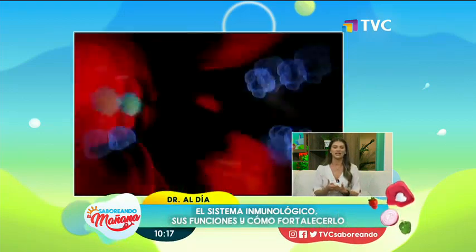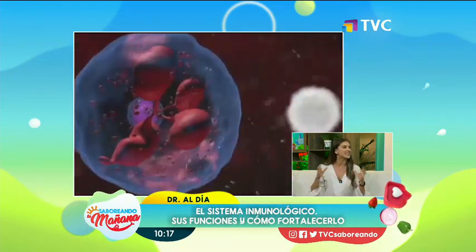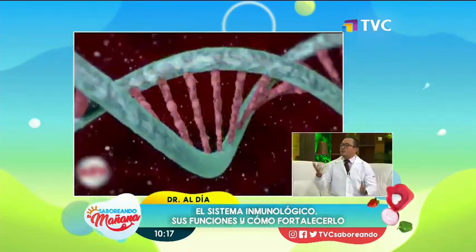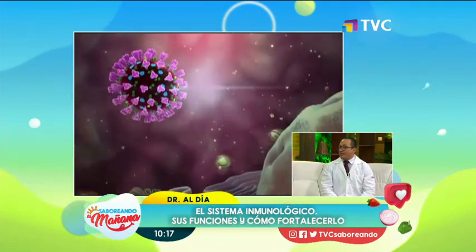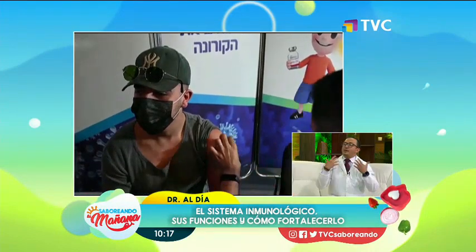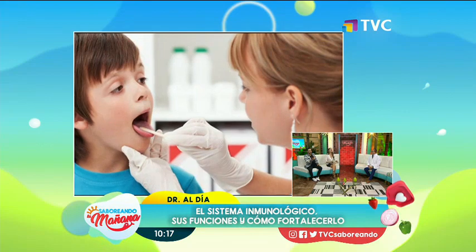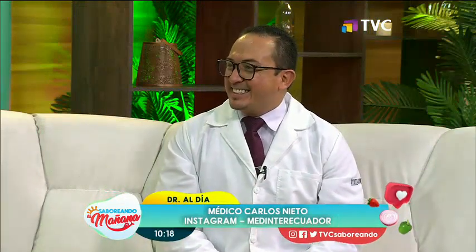Mientras más variada sea la coloración de tu plato, más nutrientes vas a tener. Uno de los componentes importantes se llama Saccharomyces cerevisiae, que viene básicamente de la cebada y es el que tiene la mayor cantidad de betaglucanos. La parte no alcohólica de la cebada, los betaglucanos del Saccharomyces, sería lo ideal. No pues, una cervecita no cae mal con cevichito, pero unita nada más.